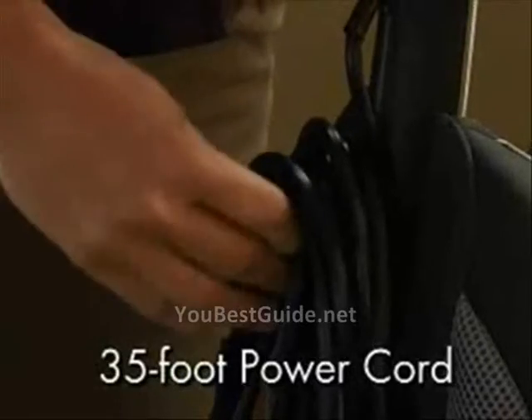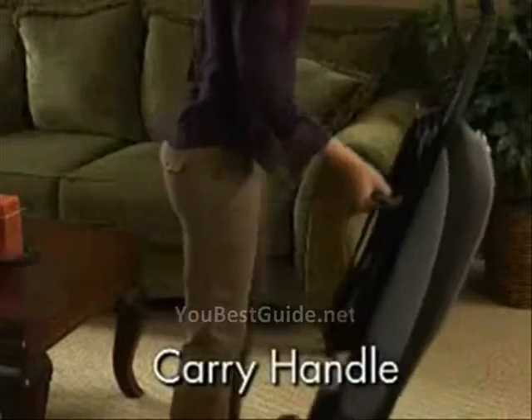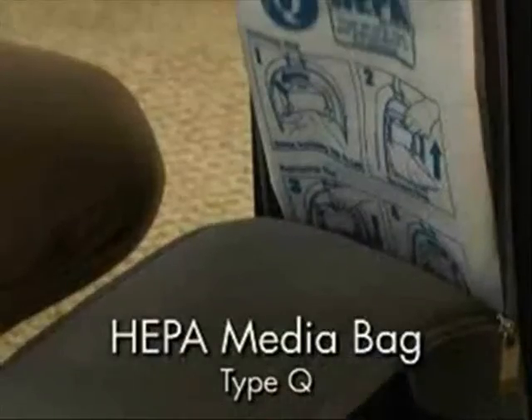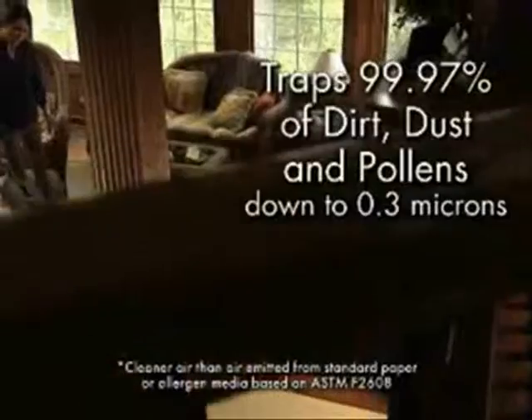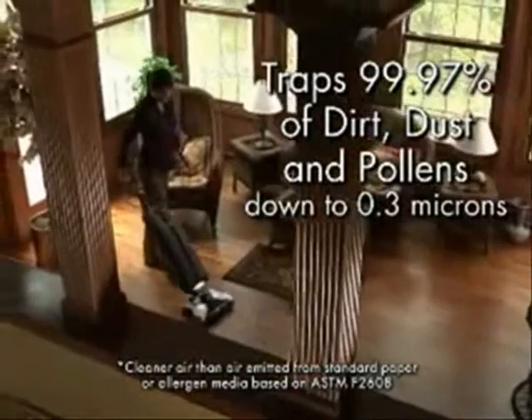There's a 35-foot power cord with a quick cord release, stair-cleaning handle, and a built-in carry handle as well. Inside, there's a HEPA media bag that traps 99.97% of dirt, dust, and pollens for cleaner air.